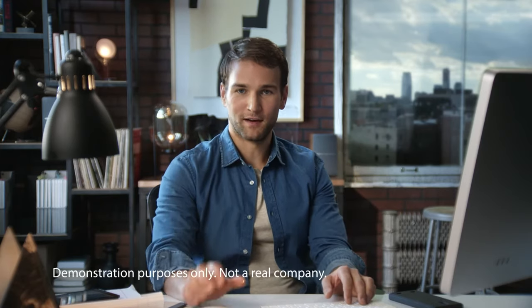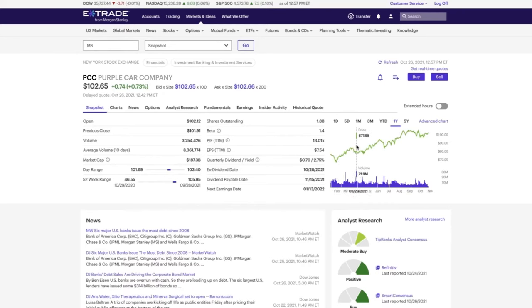But let's say you want to invest in a single company. E-Trade has information and research that's easy to understand. So let's say you want to buy shares in Purple Car Company. Notice it has a ticker symbol — PCC. By the way, so do mutual funds and ETFs. Here you can find news, information, and third-party research about the company.